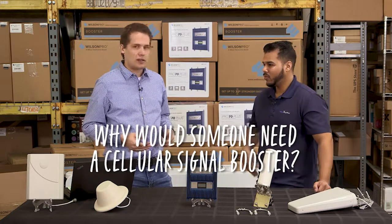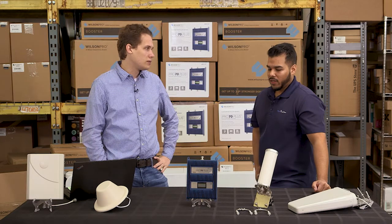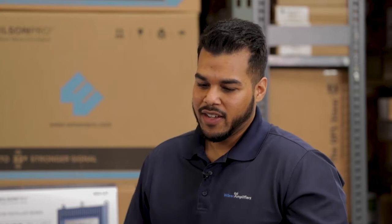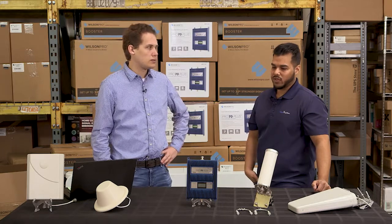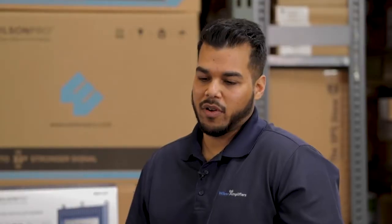Why would somebody need a cellular signal booster for their business? The biggest complaint is that CEOs complain they don't have cell signal, and then the IT department has to find a solution. A lot of customers decide to use Wi-Fi calling, but most businesses don't want that because it overloads their infrastructure, so they seek out a signal booster — and that's a perfect candidate.